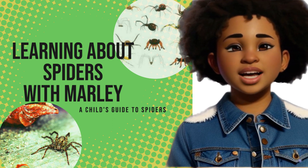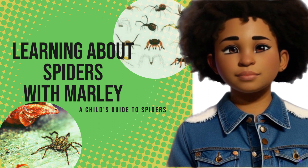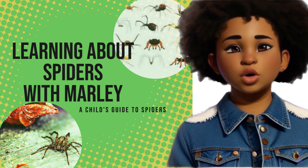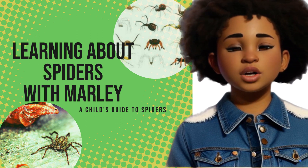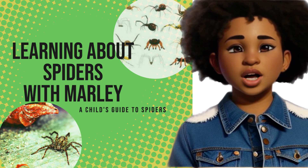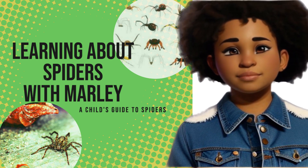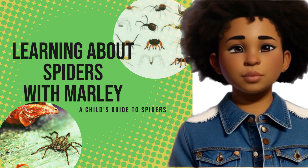Get ready to embark on a webtastic journey into the captivating world of spiders. Hey there, awesome explorers and curious minds! Welcome back to this learning adventure with me, Marley, where today we're venturing into the mysterious realm of these eight-legged wonders. You are in for an adventure that will have you caught in a web of excitement.